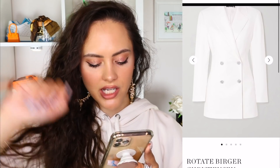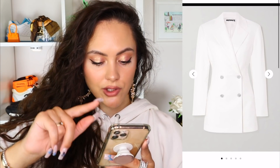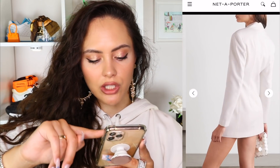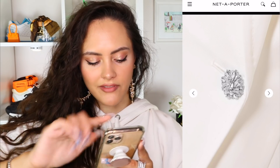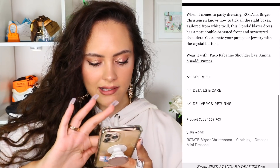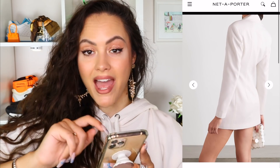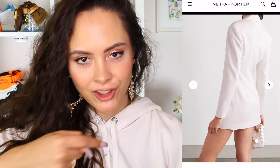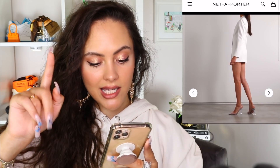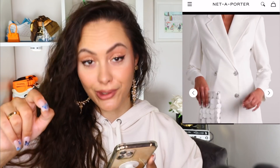Here we have the Fonda double-breasted crystal-embellished twill mini dress. Any bets that this is called Fonda because of Jane? Cute, chic, timeless — love it. Looking a bit short though. The model is 5'11 and it's barely scraping her arse. I haven't got a chance. I'm going to get arrested for public indecency if I buy this piece, but keep that in mind. Aside from that, it looks glorious.